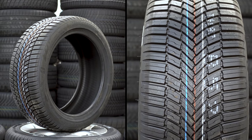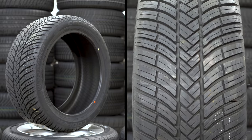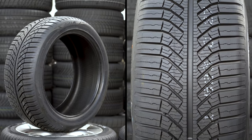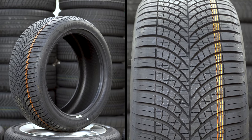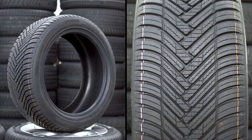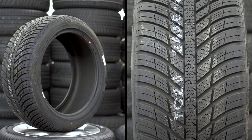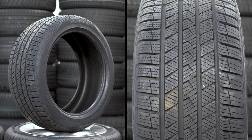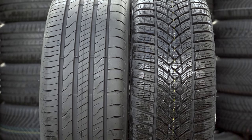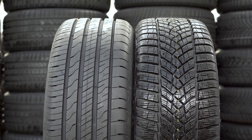On test we have the Bridgestone Weather Control A005, the Continental All-Season Contact, the Cooper Discoverer All-Season, the GT GT All-Season, the brand new Goodyear Vector Four Seasons Generation 3, the Hankook Kinergy 4S2, the Michelin Cross Climate Plus, the Nexen N-Blue Four Seasons, the Wredstein Quadrac Pro, and the summer and winter tyre represented by the brand new Goodyear Efficient Grip Performance 2 and the Goodyear Ultra Grip Performance Plus.